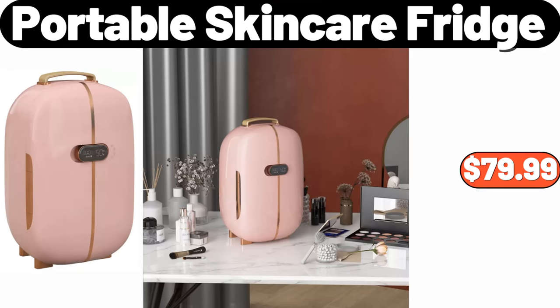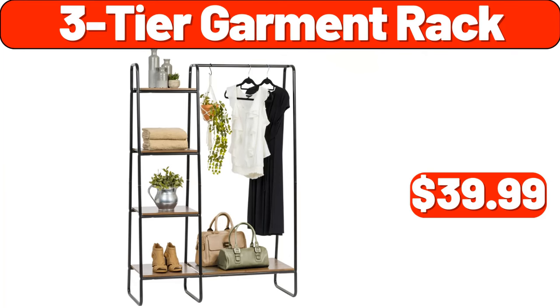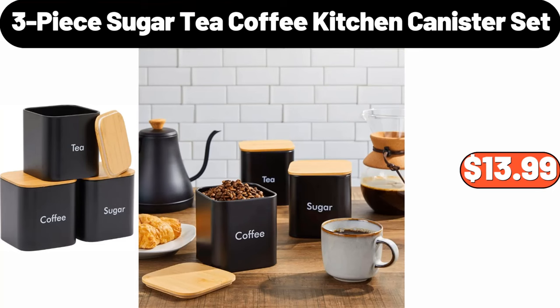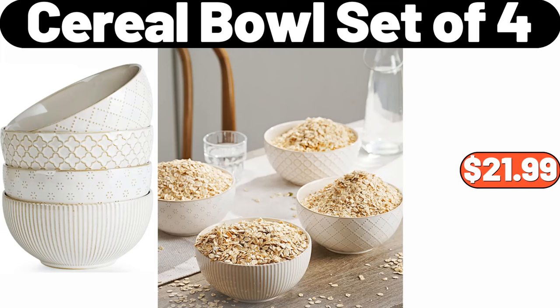Portable Skin Care Fridge, $79.99. 2-Pack Stackable Kitchen Counter Organizer, $25.95. 3-Tier Garment Rack, $39.99. 3-Piece Sugar Tea Coffee Kitchen Canister Set, $13.99. 8-Inch Professional Chef's Knife, $17.99. Cereal Bowl Set of 4, $21.99.